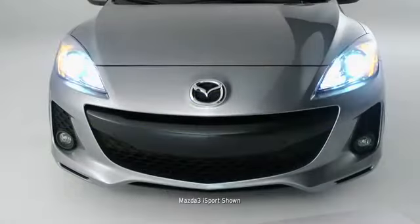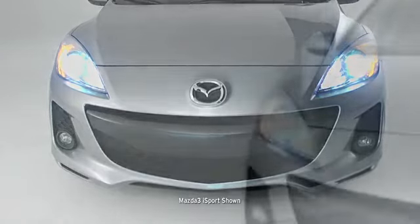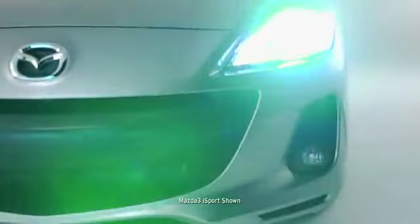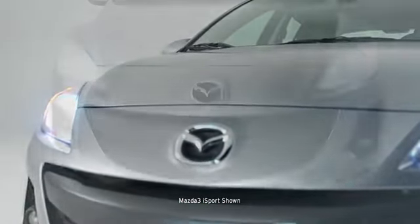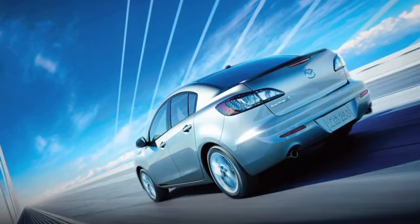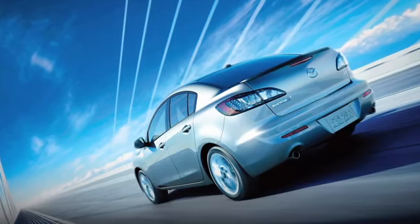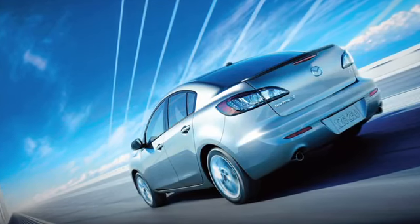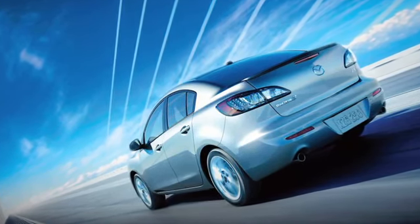Mazda 3 is no stranger to advanced technology. The available self-leveling bi-xenon headlights and adaptive front lighting system produce bright beams of light to help you see around a curve, not just what's straight in front of you. Meanwhile, the available instant-on-clear lens LED taillights work hard to get you noticed by other drivers and even some passers-by too.